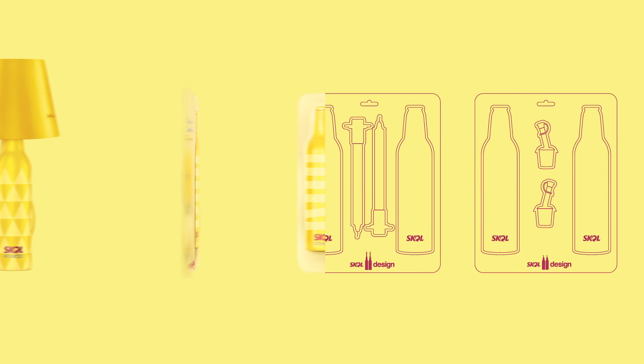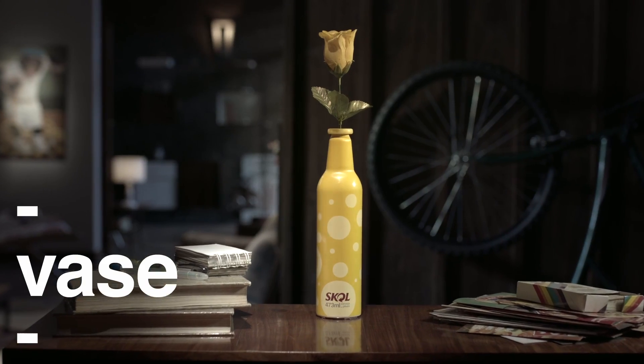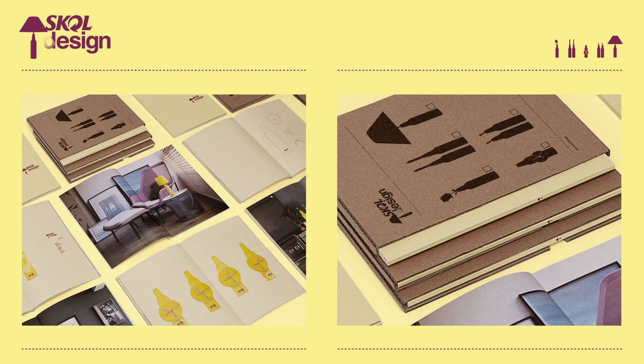Five different designs, five sets for consumers to assemble: lamp, clock, candle holder, vase, and oil and vinegar set. In order to promote the concept,